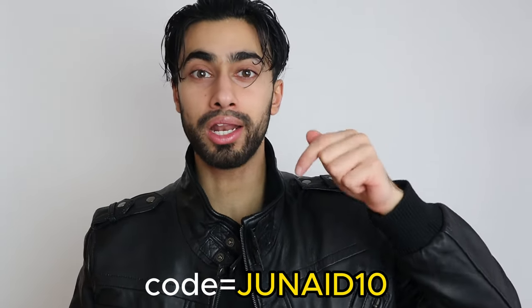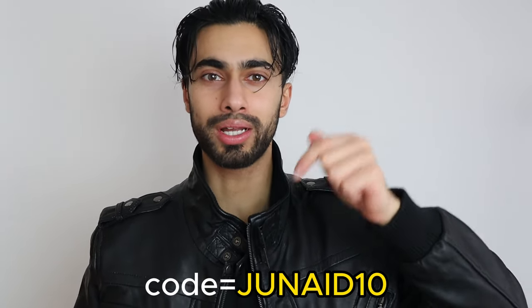I'll have it linked down below. If you use the discount code Junaid10, you'll get 10% off your purchase. If you have any questions about my leather jacket or any of the jackets on Angel Jackets, definitely let me know in the comment section below and I'll be more than happy to help. Anyway, thank you so much for watching — I genuinely appreciate your time, and I hope to see you in my next video. Bye bye.